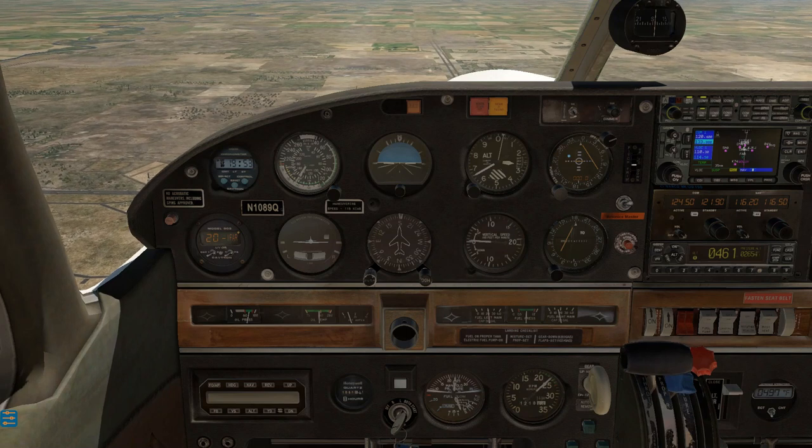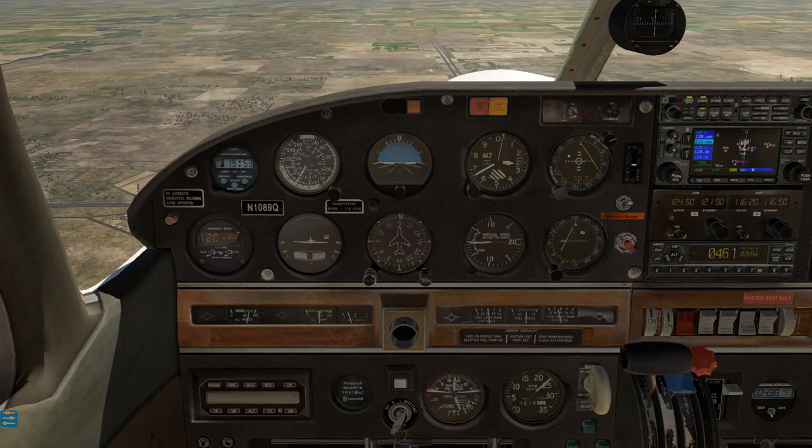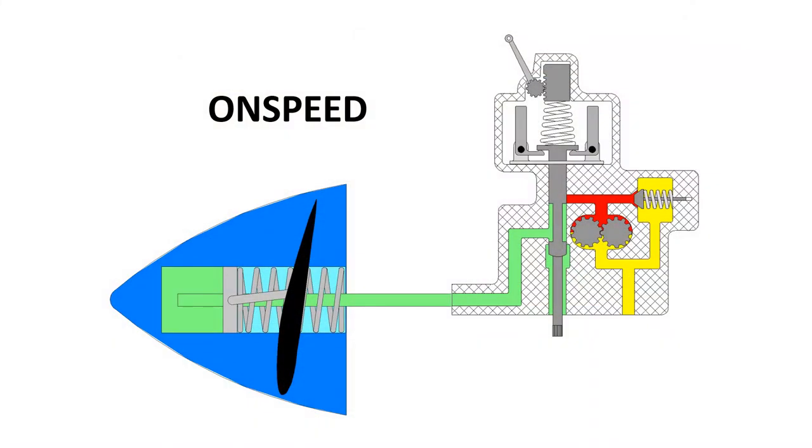In straight and level, unaccelerated flight, the governor will be in an on-speed condition. The flyweights are in a straight-up configuration, the pilot valve is closed off for both the oil entering and exiting the hub, and everything stays in a state of equilibrium. Meanwhile, that high-pressure oil created by the boost pump in the governor is again being bypassed.